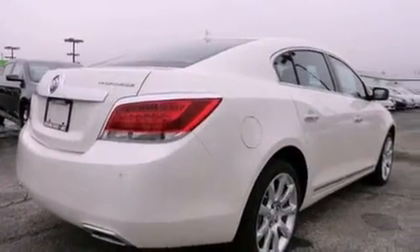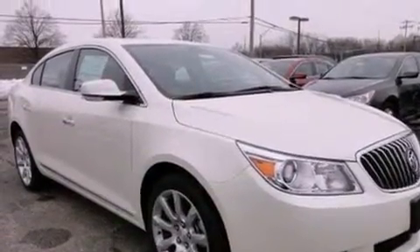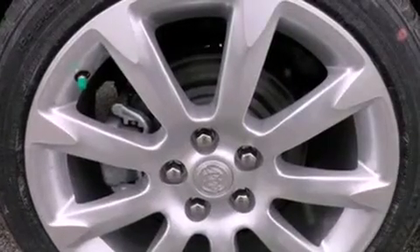Its top features and packages include the entertainment package, keyless ignition, a low-tire pressure indicator, and a sunroof that enables you to fill the cabin with fresh air at the push of a button.